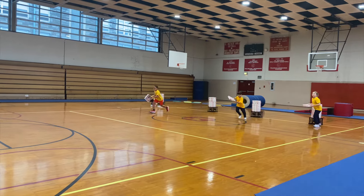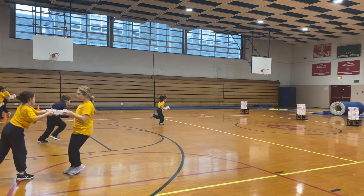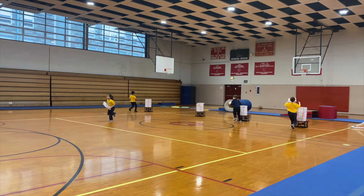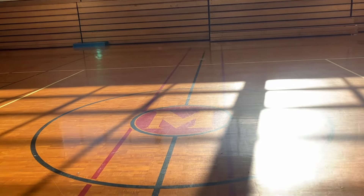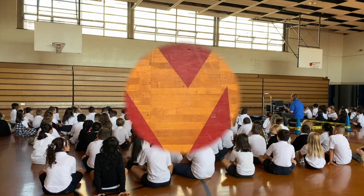In our gym, we focus on learning how to keep our bodies healthy for years to come. We learn about fitness and exercise and why it is important to move our bodies. Every student has gym class once a week. Not only do we get to have fun in gym, but we learn how to be good teammates and friends. The gym is also used for school assemblies and sports.